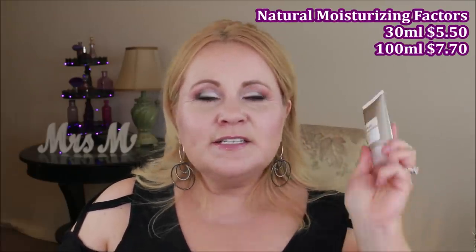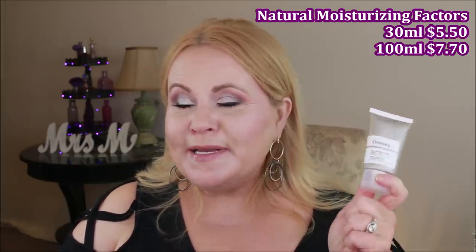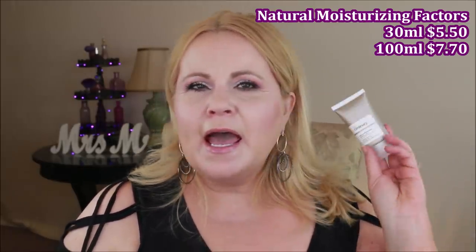At the very end of my AM or PM routine I use the Natural Moisturizing Factors moisturizer. It contains multi amino acids, fatty acids, triglycerides, urea, ceramides, phospholipids, glycerin, saccharides, sodium PCA, hyaluronic acid, and many other compounds naturally present in the skin. It's a fantastic moisturizer at a superb price point — under ten dollars and lasting three months. I highly recommend trying it.